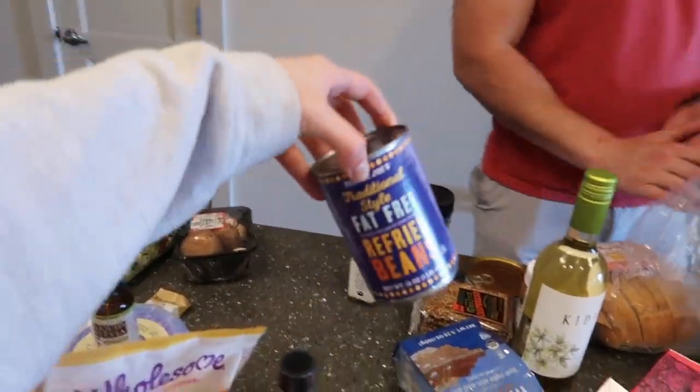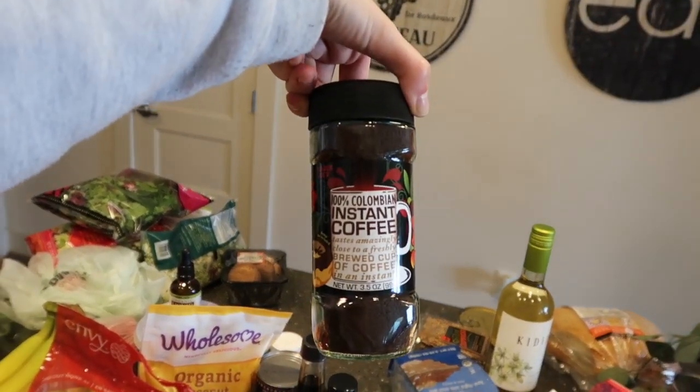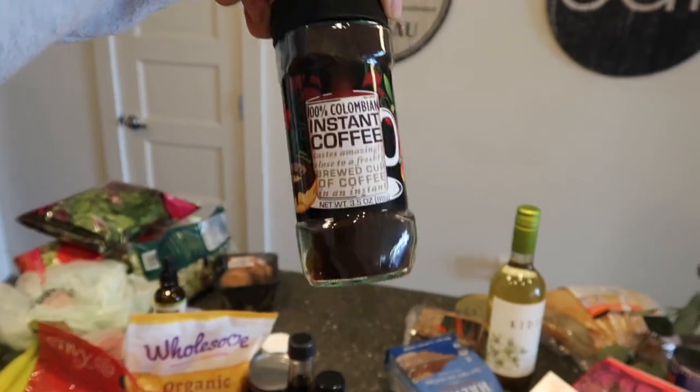These are my favorite refried beans — the only ingredients are beans. Some more everything but the bagel seasoning. And instant coffee to make that whipped foam coffee I saw on TikTok — I'm gonna try it.